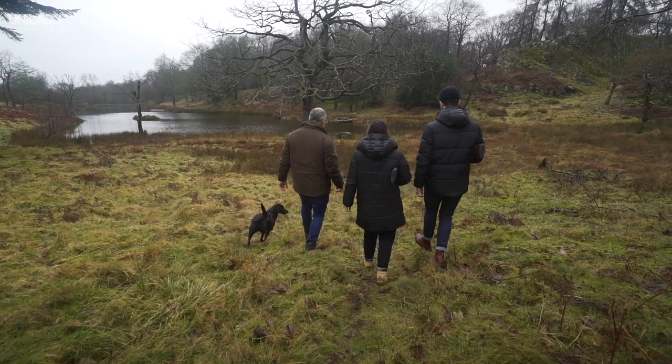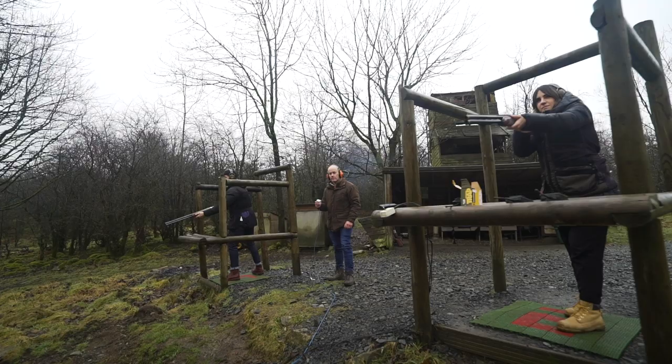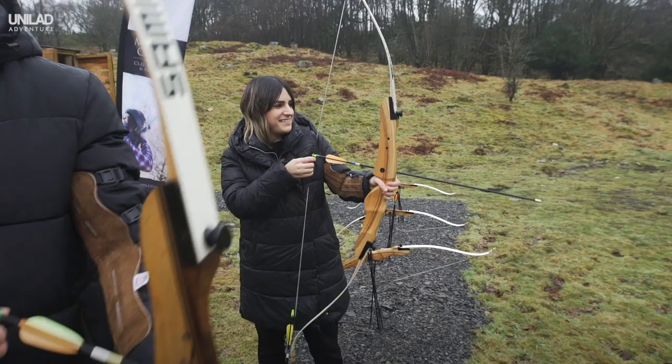Put your aim to the test with Michael Coates Clay Pigeon Shooting. Michael and his dog Lola provide expert tuition in shooting and archery. It's perfect for beginners and expert shooters alike — you'll be a dead shot in no time.